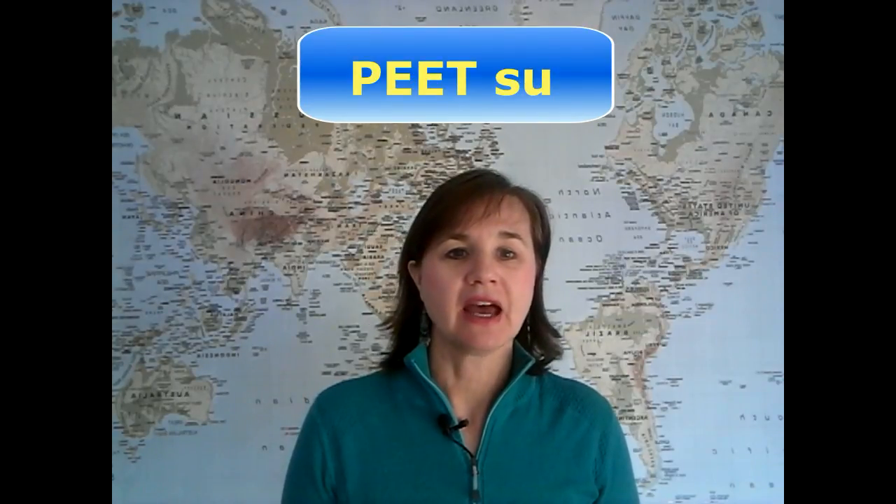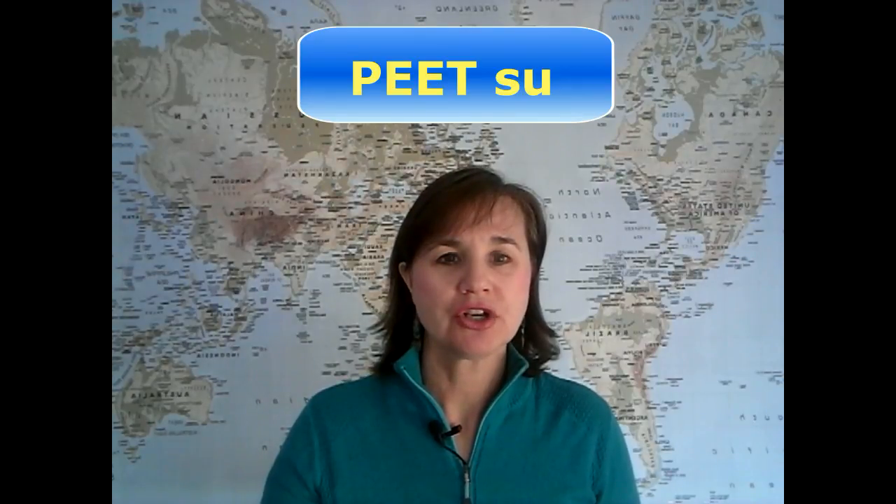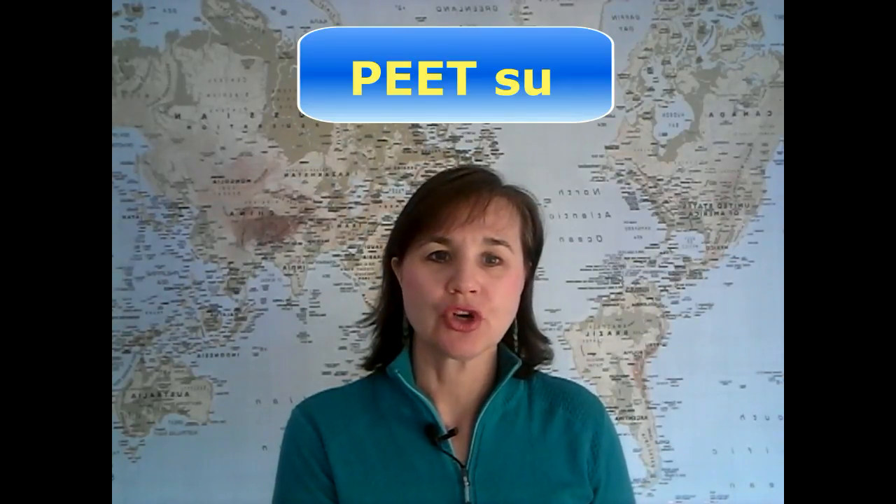That second syllable actually sounds pretty similar to the word sun, as in the sun in the sky — just leave off the N. So what you want to say is Pete-suh. First syllable is louder and longer, the second syllable is shorter and quieter, and that's it.